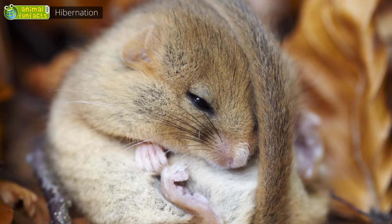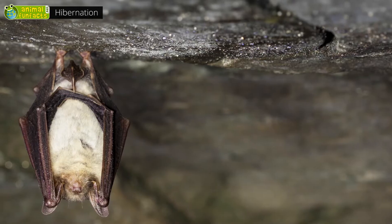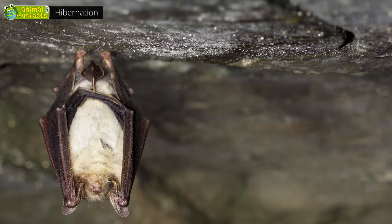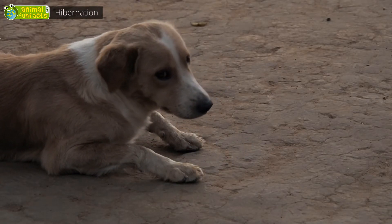The hazel dormouse hibernates in burrows, tree holes, or piles of leaves. Bats that do not move south in autumn also hibernate. How long did I sleep? Five months?